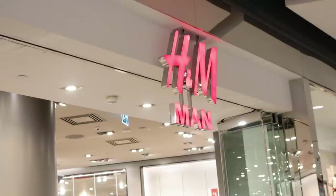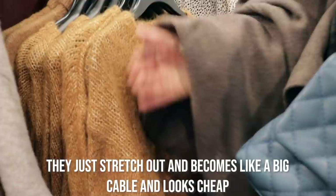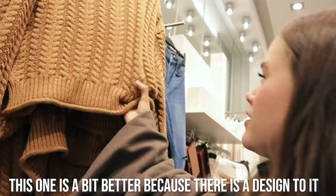I noticed the knits — the way they are — they don't look good after a few wears when you wash them. These don't look good either; they just stretch out and the cable becomes big and looks cheap. This one is a bit better because there's a design to it.